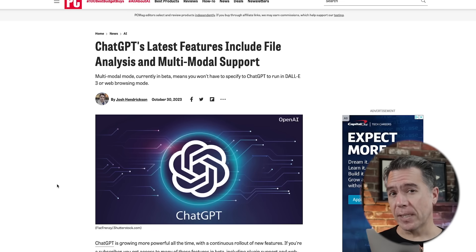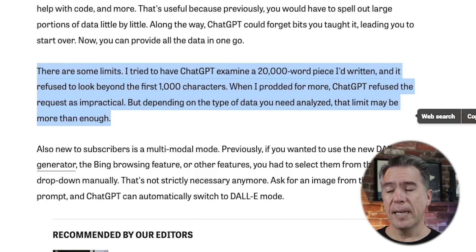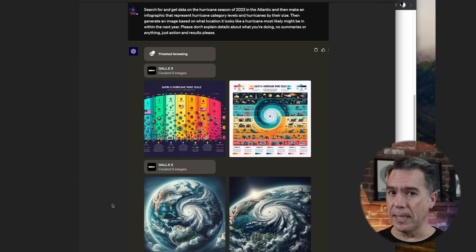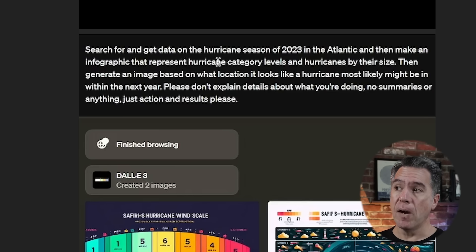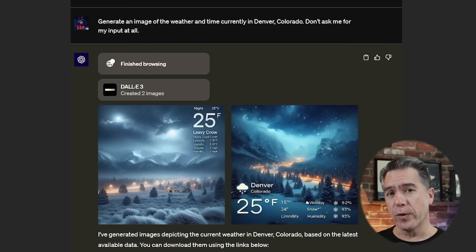There is a report from Josh Hendrickson over at PCMag that claims after feeding ChatGPT a 20,000-word piece, it refused to look beyond the first 1,000 characters, which does sound kind of suspiciously low. That said, there are going to be some really cool and practical applications just by bringing browse and image generation together. For example, someone prompted the updated ChatGPT to search for data on the hurricane season of 2023 and create an infographic about it — and it did. And because it's connected to Bing, it will generate from live data, as Alex Volkoff discovered when he prompted for an image depicting the current weather conditions in Denver, Colorado.